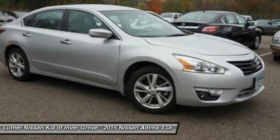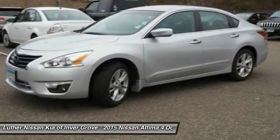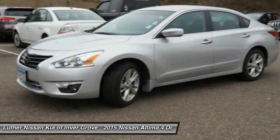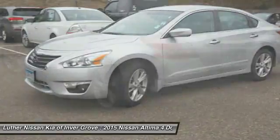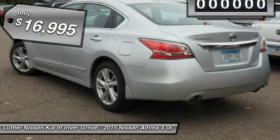Combine that with a powerful V6 or efficient four-cylinder engine, six standard airbags, and over 5,000 quality and performance tests, and you'll see the Nissan Altima is made to drive and built to last. Automatic transmission and is priced below $20,000.